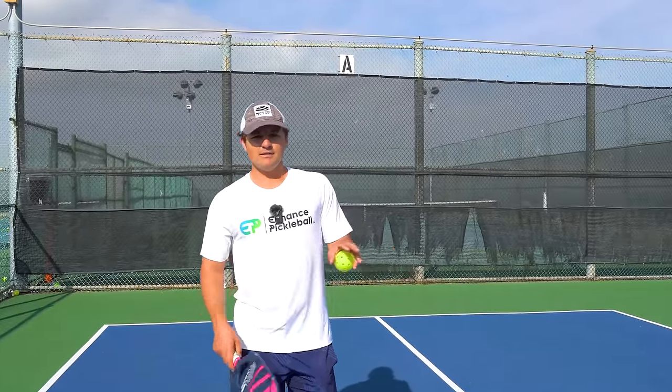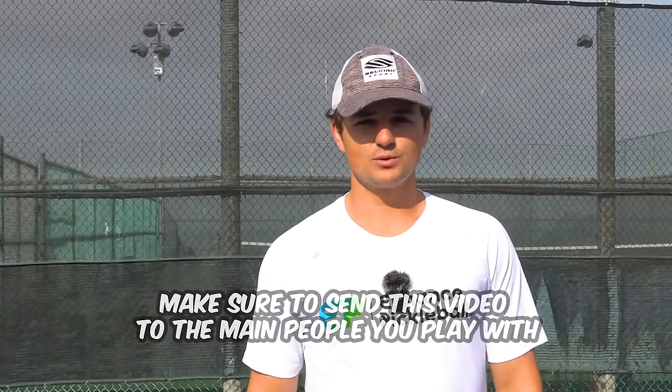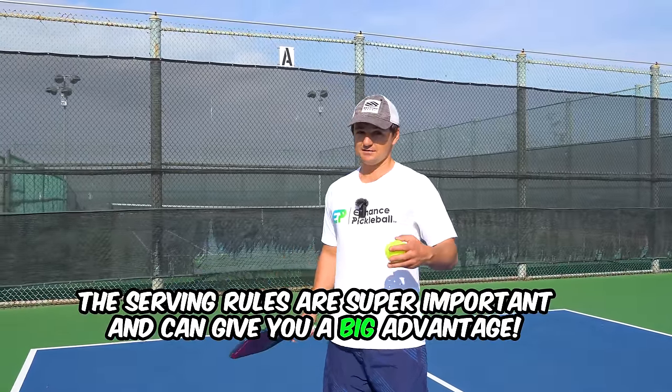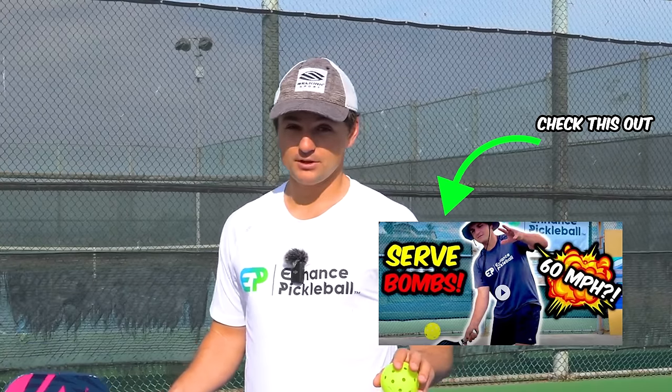Make sure to send this video to the main people that you play with so you're all on the same page with the rules. The serving rules are super important, are probably the most broken, and can give you a big advantage. But even if you're following them, you can still serve super hard. I have a full video on all the techniques of how to serve properly — if you want to get better at serving, go watch that.